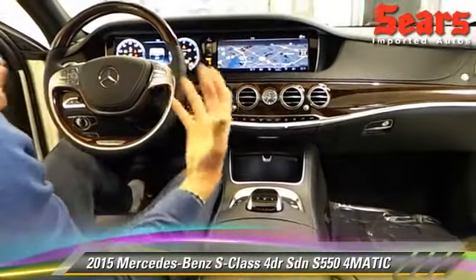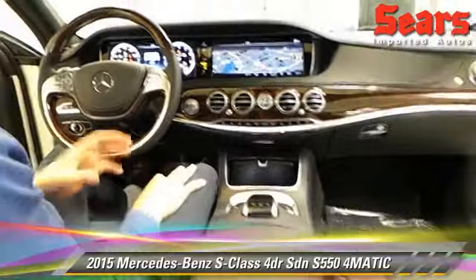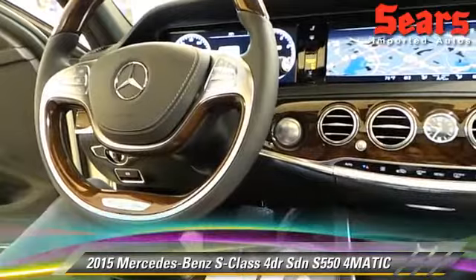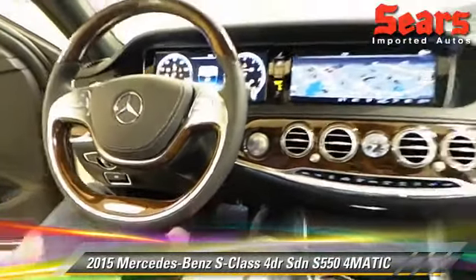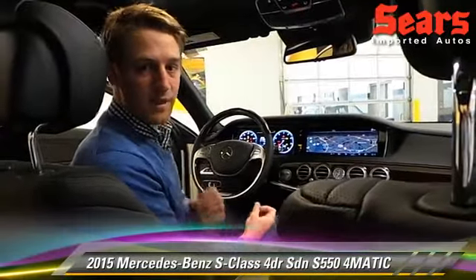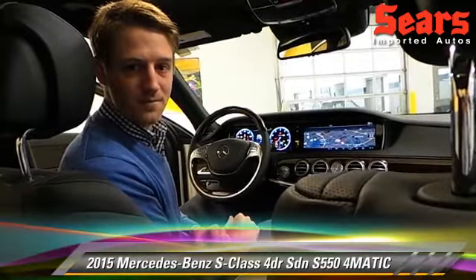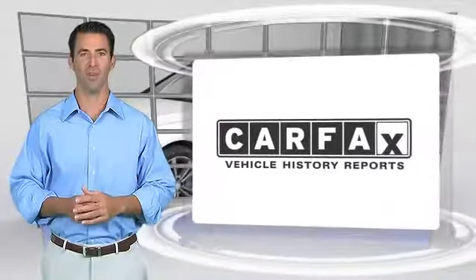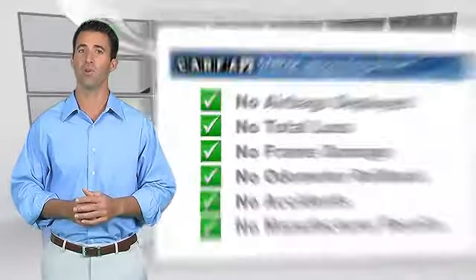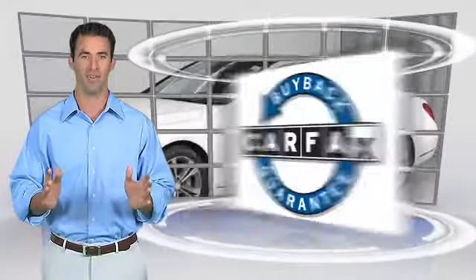Totally refined, brand new 2015 S550 — packed with safety, luxury, and style all together. Come take a look at it at Sears Imports in Minnetonka, Minnesota. Our website is searsimports.com. Here's another high quality vehicle with the Carfax Vehicle History Report — be sure to find a complimentary copy online or contact the dealership. This vehicle qualified for the Carfax buyback guarantee.